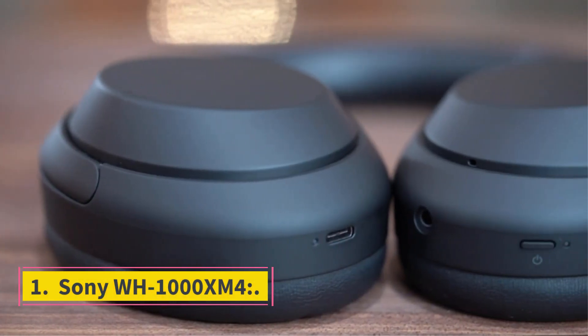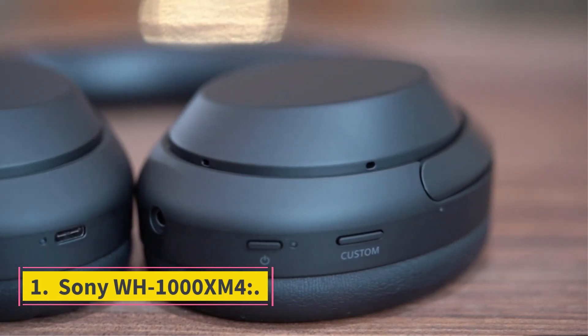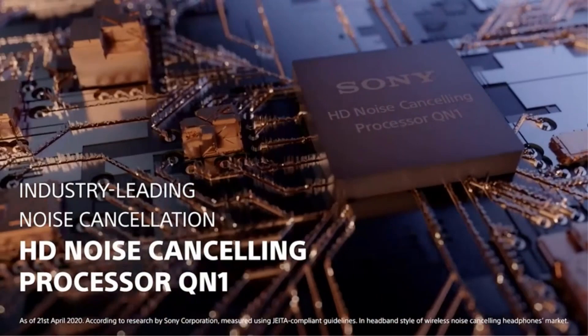Number 1: Sony WH-1000XM4. Because of their superb noise cancellation, superior sound quality, and lightweight wireless construction, the Sony WH-1000XM4 are the best wireless headphones you can buy.